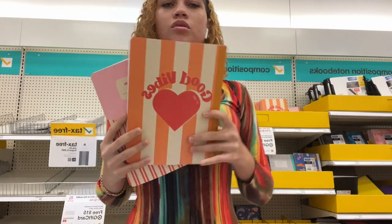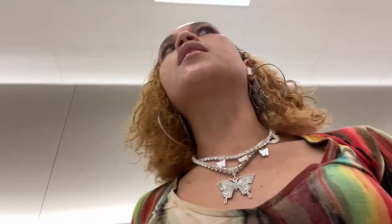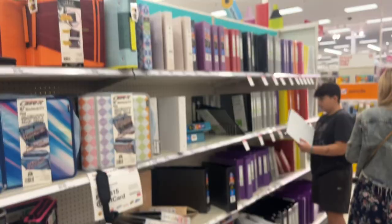I think it's just gonna be these two — 'Good Vibes' and this one. I'm getting two of each. I'm gonna get a binder also, so let's head to the binder section.